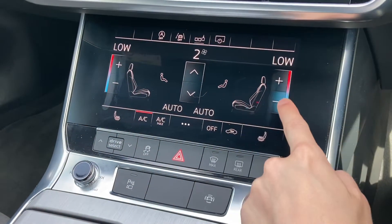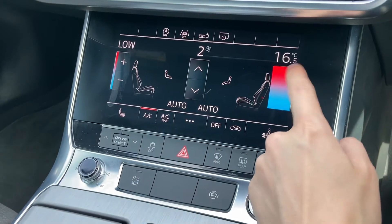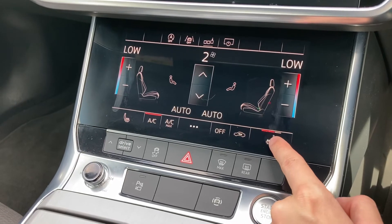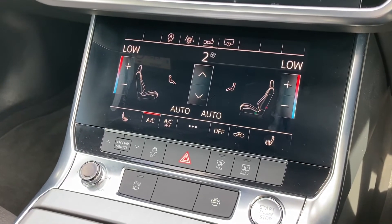You've got the touchscreen display here for your dual-zone climate control, nice and easy to use. You also have front heated seats as well, perfect for those cold days.